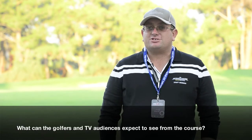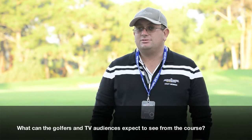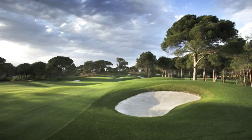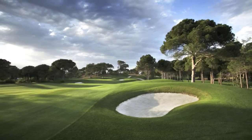Well, it's a thinking man's course, which is I think how Colin was like as a player. You have to plan your way around this course. High fades are definitely favoured on most of the holes, which is quite interesting. I don't think it was a design aim, but it seems to have crept in there.